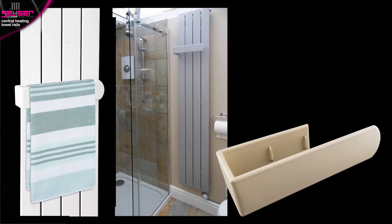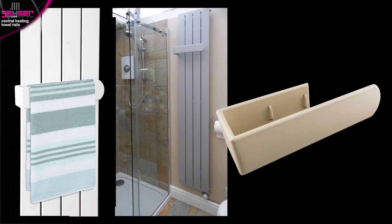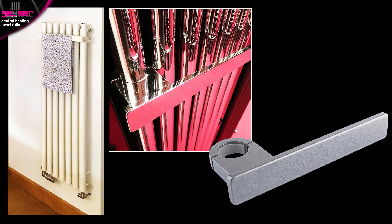Another solution we offer for storing towels and maximising heat output are radiators available with a separate towel bar accessory. These allow you to store your towels in front of the radiator, as seen here, instead of directly covering the heat source with the towel.